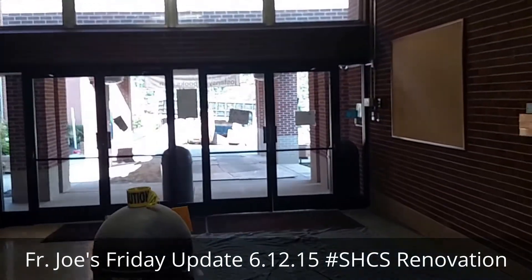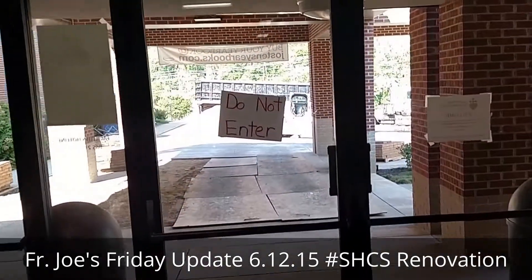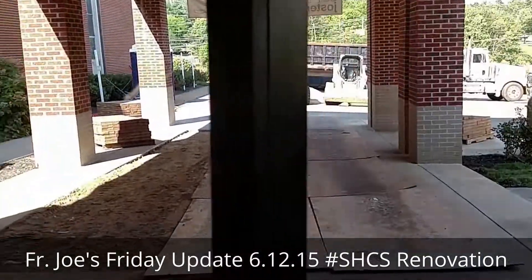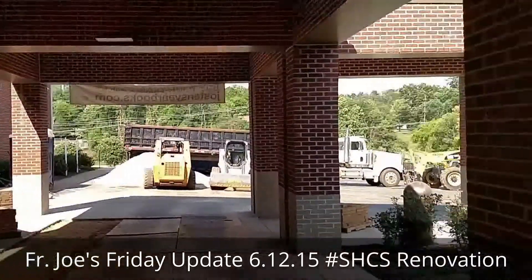Out there on the Eagle Walk, they've palletted up the bricks so that they can be kept safe and used at the new school entrance. They've got some boards down just so it's easier to drive back and forth.